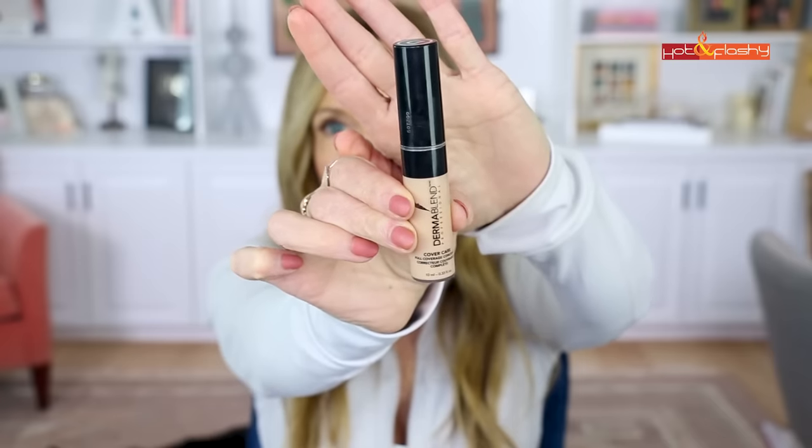If you have really dark under-eye circles, the one with the best pigmentation to cover them in one coat is the Dermablend Cover Care Concealer — I wear it in shade 23N. It's also very emollient so it doesn't dry out my under eyes. A little goes a long way though; if you use too much it will settle in your wrinkles. I actually like this one applied best with a damp beauty blender because it sheers it out a little — it can look heavy if you put on too much.